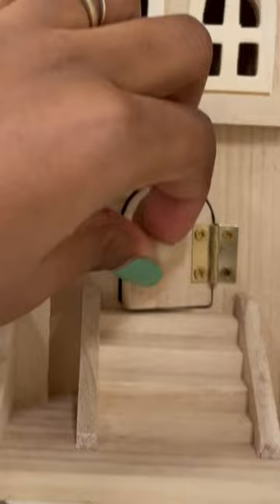You cannot tell me that this little house isn't so cute. I really want to paint it. Eventually, I am going to buy one of these to paint and then put it on my door.